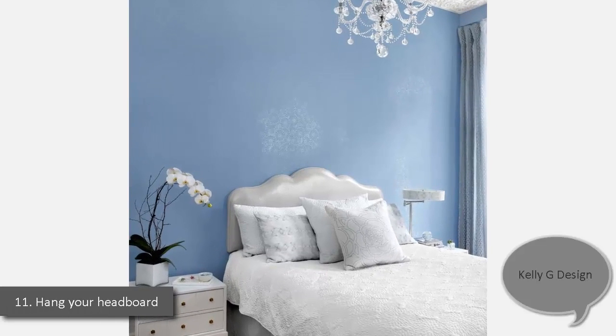11. Hang Your Headboard. In Kelly Geason's Manhattan apartment, the Wolf Home headboard, hung on the wall to save space, is upholstered in a silver fabric from Greyline Linen. Tiny crystals glint on a Michelle Hatch pillow. For extra shimmer, Geason had a common wallpaper printed on silver Mylar. The chandelier is available through Kelly G Design.